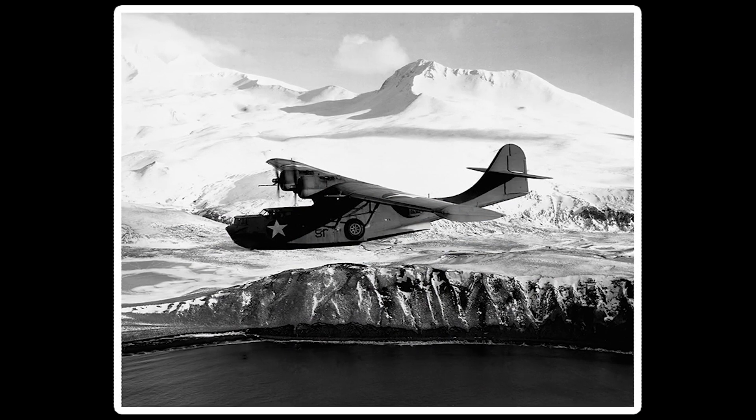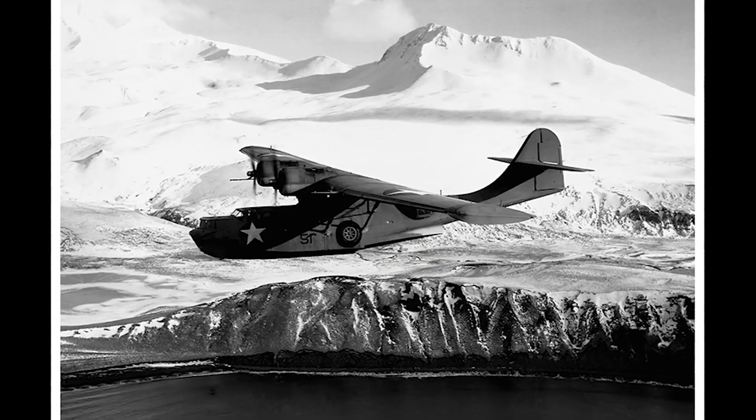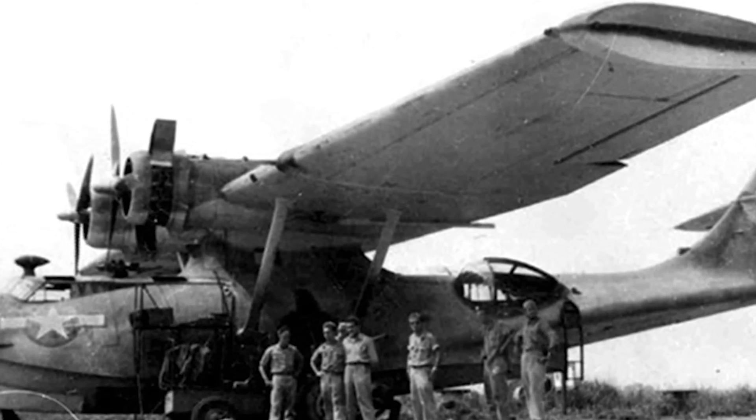The aircraft was named the Catalina in November 1941 after California's Santa Catalina Island. When the British ordered 30 of these planes, the U.S. sent them to the Pacific, the Atlantic, and the Indian Ocean.